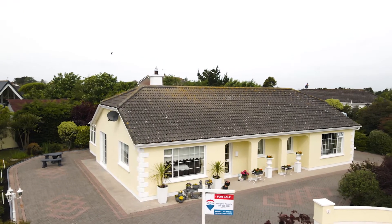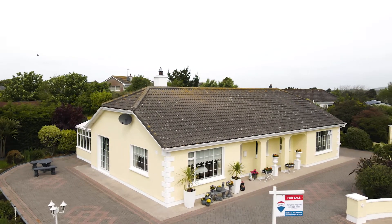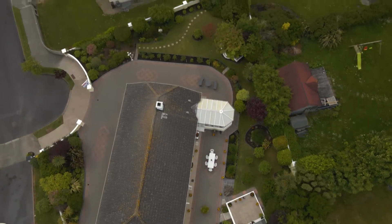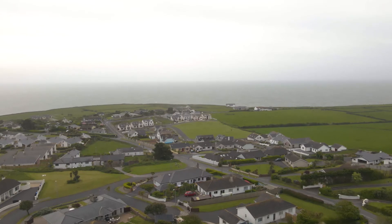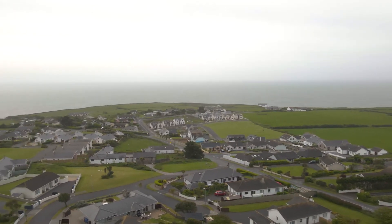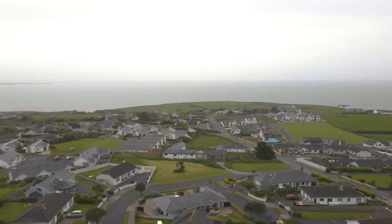Number 7 will suit homeowners and holiday homeowners. Viewing of this stunning home is a must. So if you're interested in viewing this property, please call Margaret on 086 828 0021 or you can call the office on 051 843 684. Thank you so much for watching.